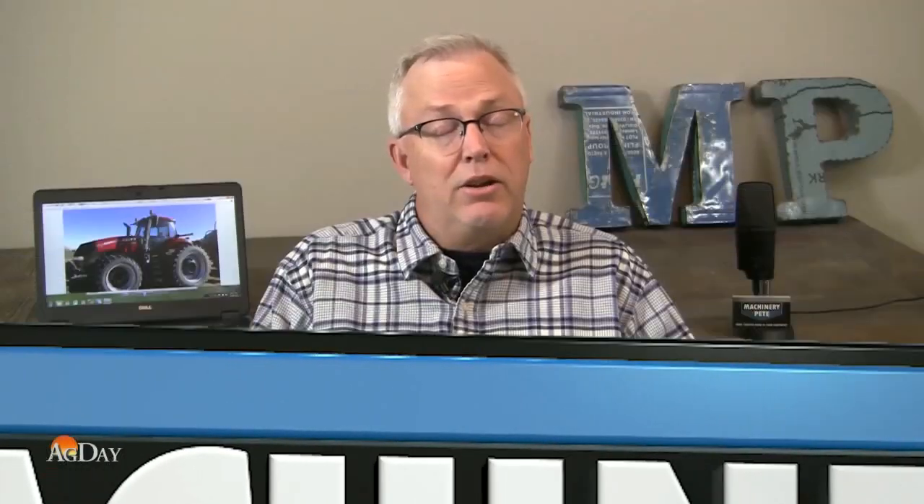But my point is, I don't think it sold for $66,000 because it sold in Alabama. I think it sold for $66,000 because of the condition it was in.